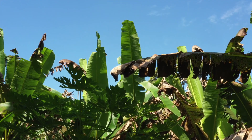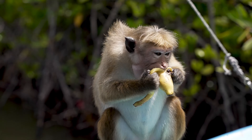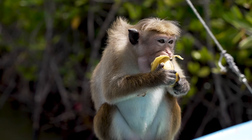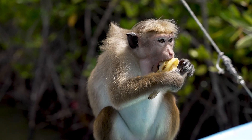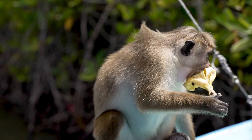But why bother curving at all? Well, in the wild, curved bananas are easier for animals to spot, pick, and eat, which helps disperse the seeds — although, let's be honest, modern bananas are seedless. So that's more of a historical footnote.